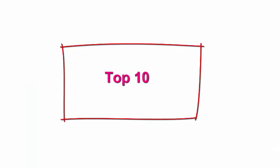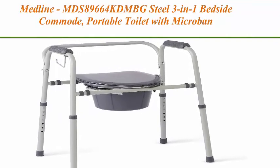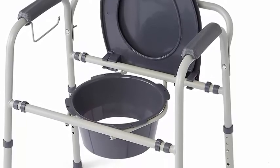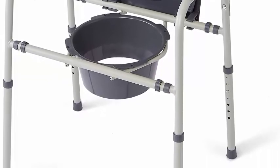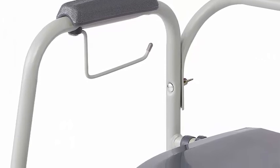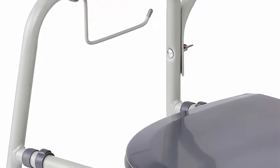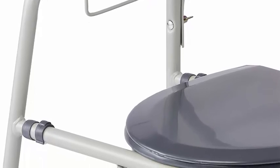Top 10: Medline MDS89664K DMVG Steel 3-in-1 Bedside Commode — portable toilet with Microban antimicrobial protection, in gray. Can be used bedside, as a raised seat over the toilet, or without seat as safety rails around the toilet. Includes splash guard for over-toilet use and a removable clip-on seat and lid for easy cleaning.